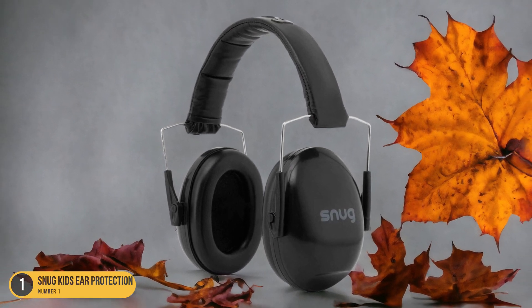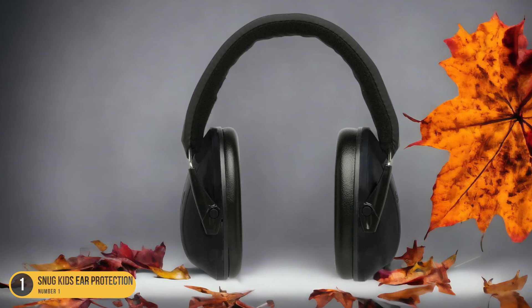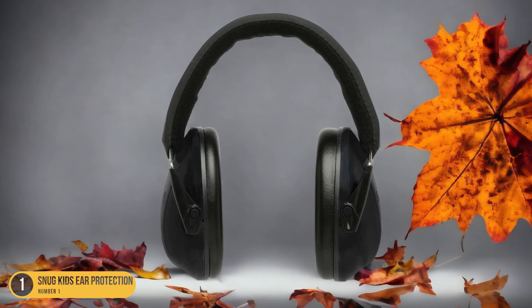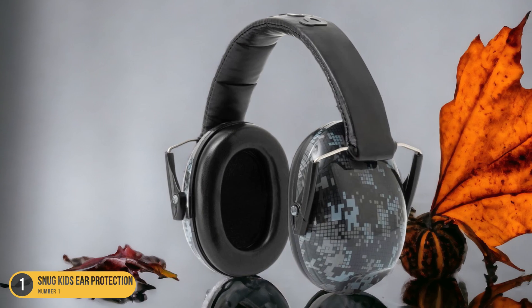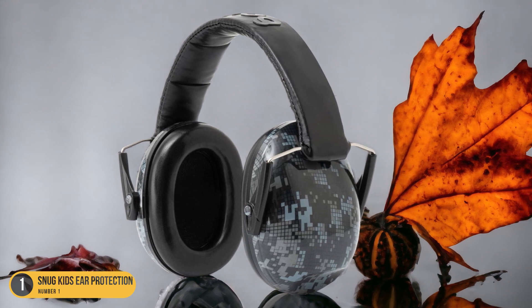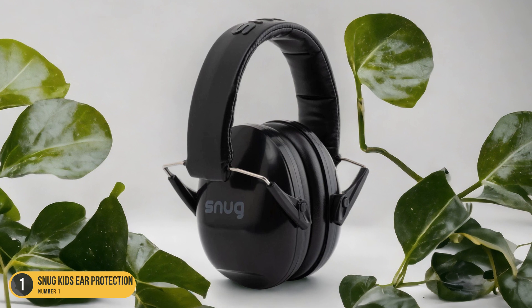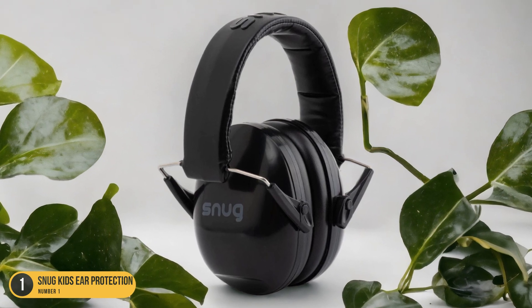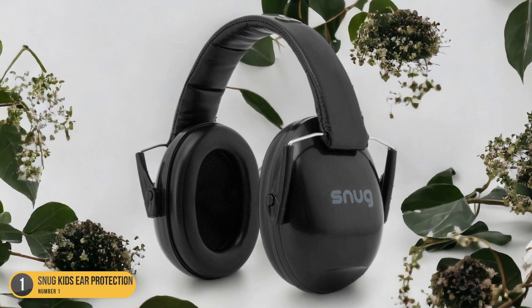Designed for maximum comfort, these ear defenders come in vibrant colors and cozy padding, making them both functional and fun to wear. The adjustable headband ensures a snug fit for all head sizes, while the soft ear cups provide a gentle seal against loud noises. Whether it's a fireworks show, a loud event, or even just studying in a bustling cafe, Snug Kids Ear Protection creates a bubble of tranquility for your little one, allowing them to thrive in any environment.